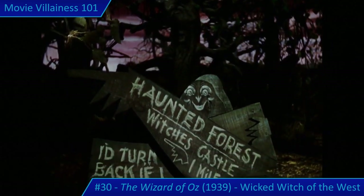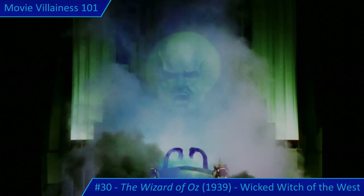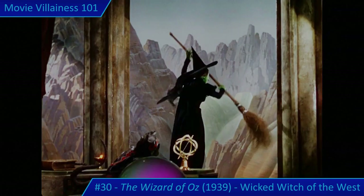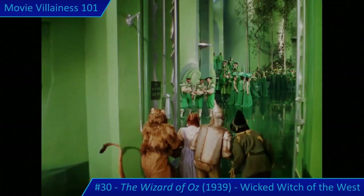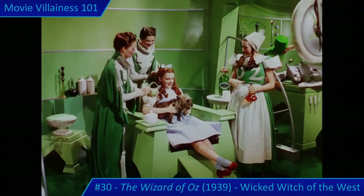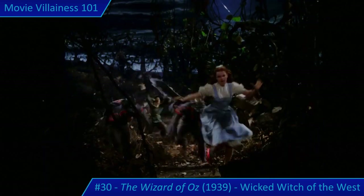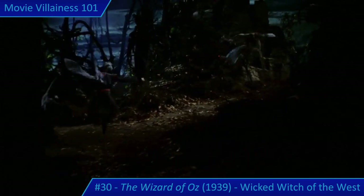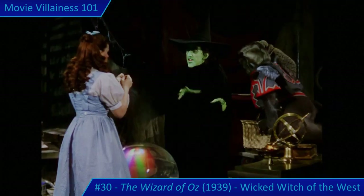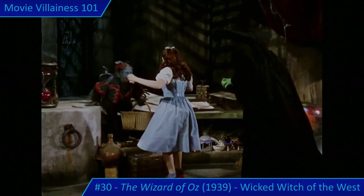Up against such a dangerous foe, if the heroes were hoping for help from the Wizard of Oz they don't get it. Instead, the title character demands Dorothy bring him the Wicked Witch's broomstick — talk about a steep price. The residents of the Emerald City are very accommodating, but it's a dangerous mission, especially when the villainess and her monkey army capture Dorothy and it's up to the companions to save her.